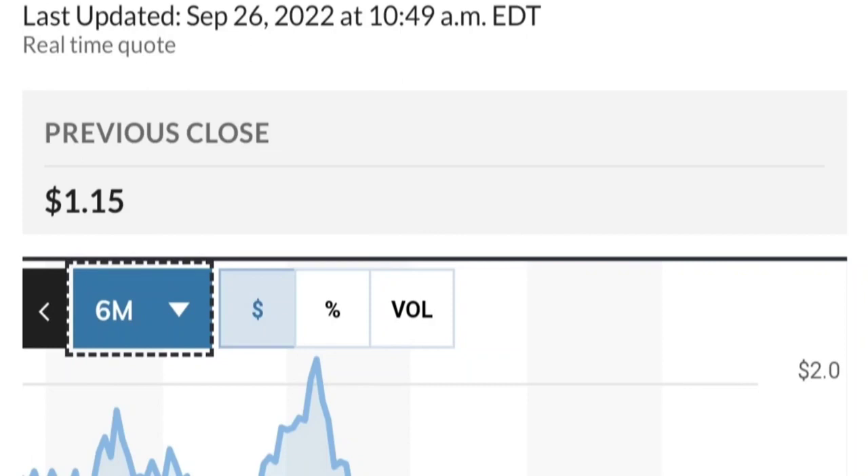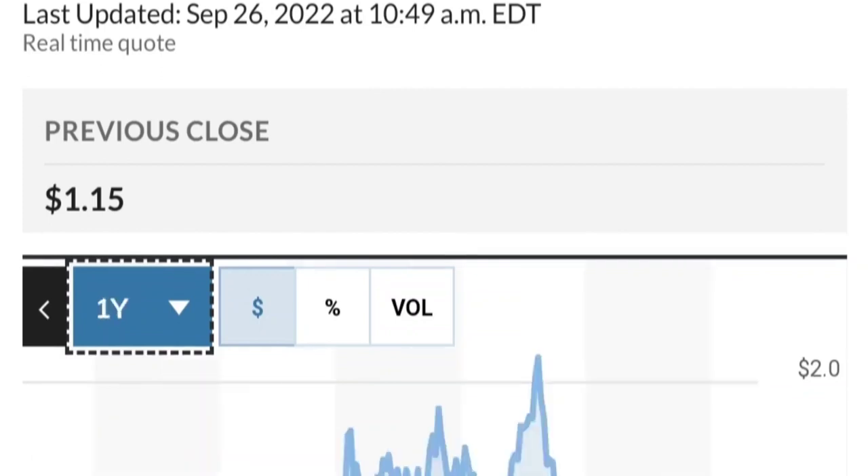If you are in the position, just make sure that it does not go below 1.47. We want to see it hold above around the 50 and 200 moving averages. That's a quick trade overview on GTE.